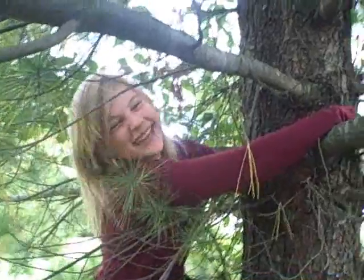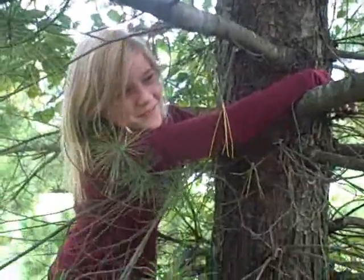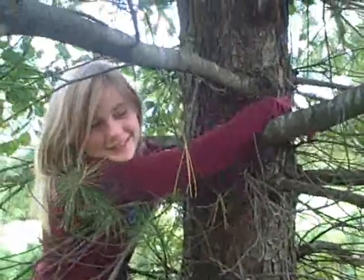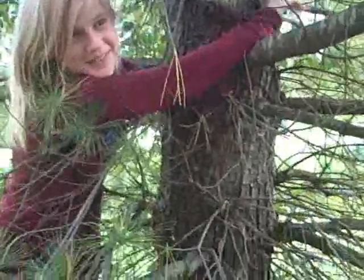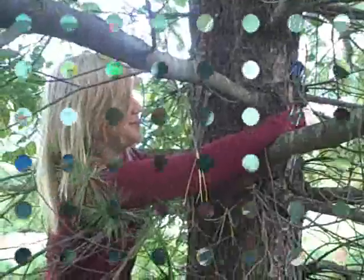Izzy is an example of chemical energy because her body produces chemicals. The tree she is hugging is also an example because it produces photosynthesis.